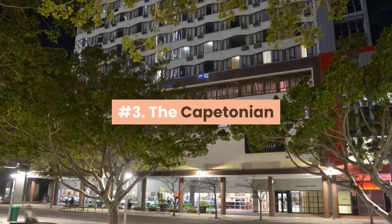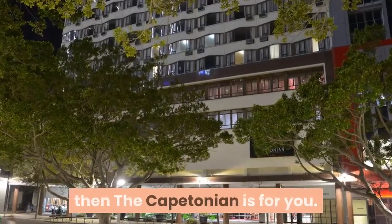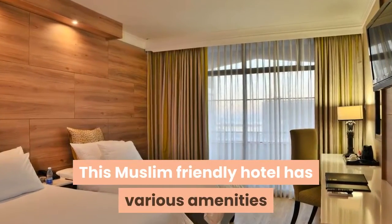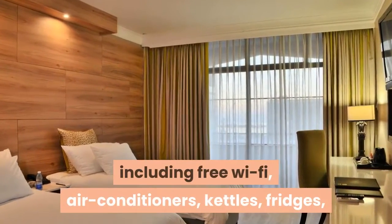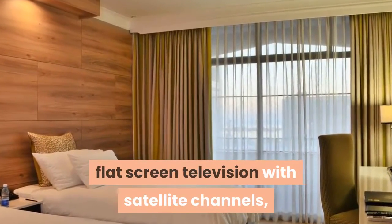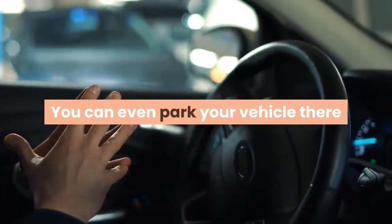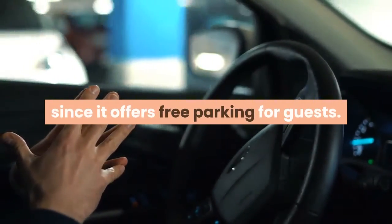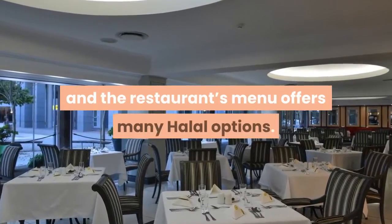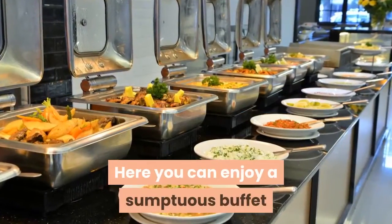Number three: The Cape Tonian. If you're into elegant, no-frills traveling, then The Cape Tonian is for you. This Muslim-friendly hotel has various amenities including free Wi-Fi, air conditioners, kettles, fridges, flat screen television with satellite channels, and bathrooms with toiletries. You can even park your vehicle there since it offers free parking for guests.